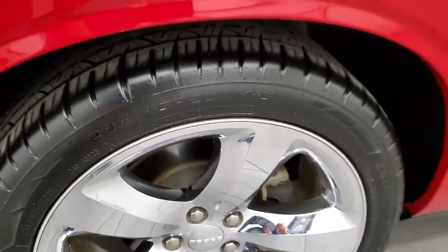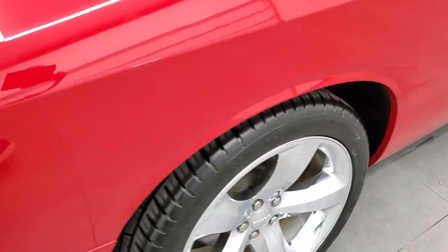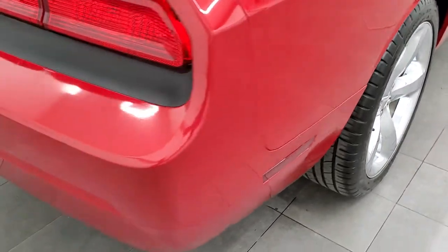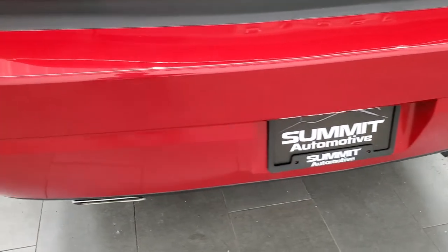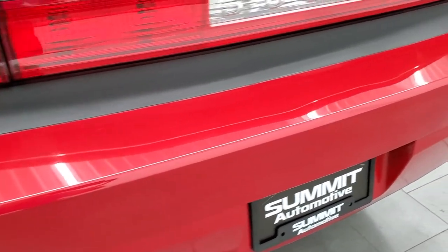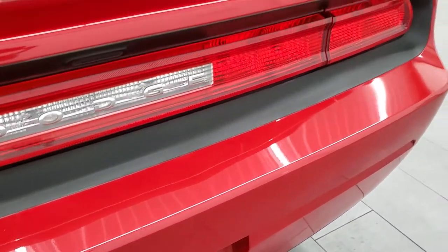Back tires have just as much tread as the front tires, and it does have four wheel disc brakes. No scuffs or scrapes on that back rim. Coming around to the back of the vehicle, you do get the chrome tip dual rear exhaust. Rear bumper is in great shape — I didn't see any major dents, dings or cracks on there, looks pretty good.